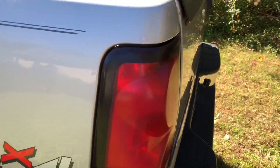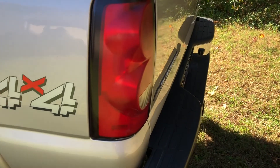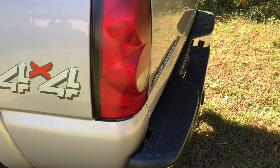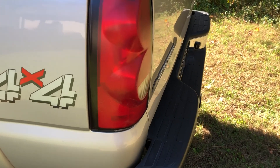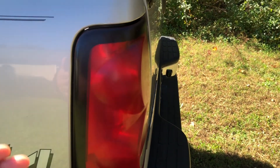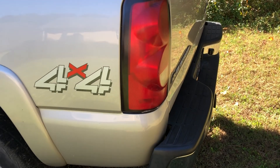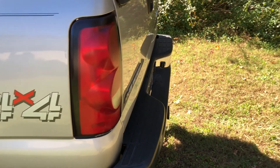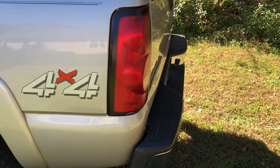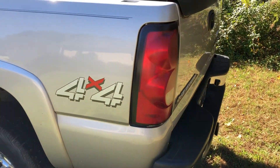One thing to talk about is the taillights. On these GM trucks from 2003 to 2006, when they sit out in the weather the plastic cover that sits on top of the taillight tends to come off. You basically just have to replace the taillights — it's something small, not a major issue.